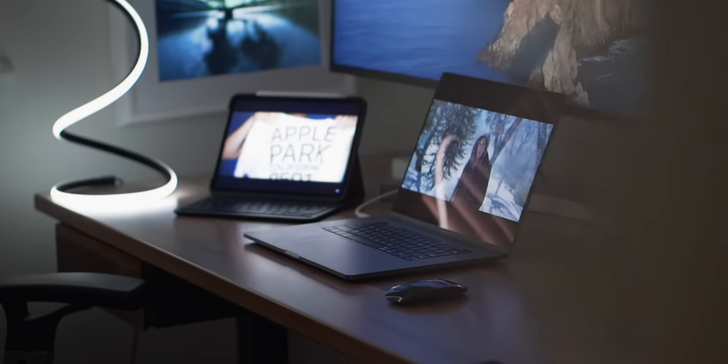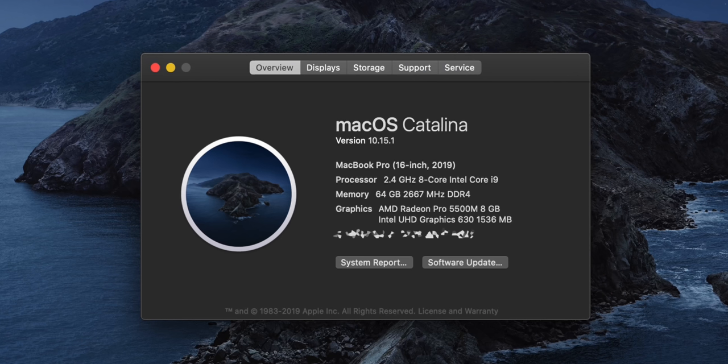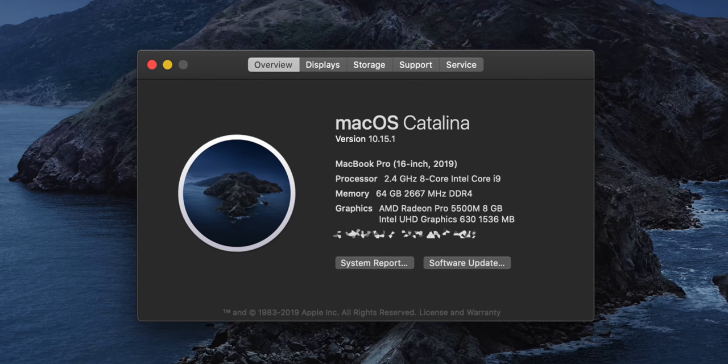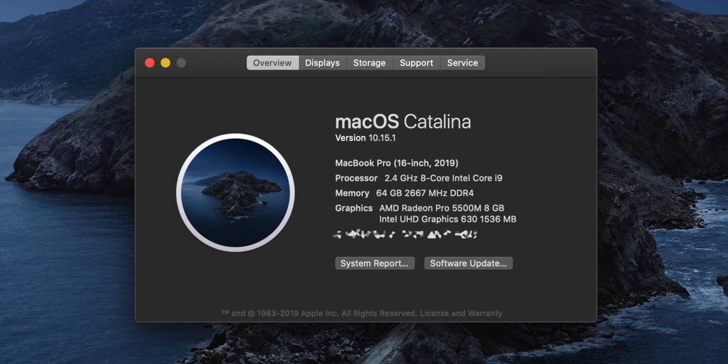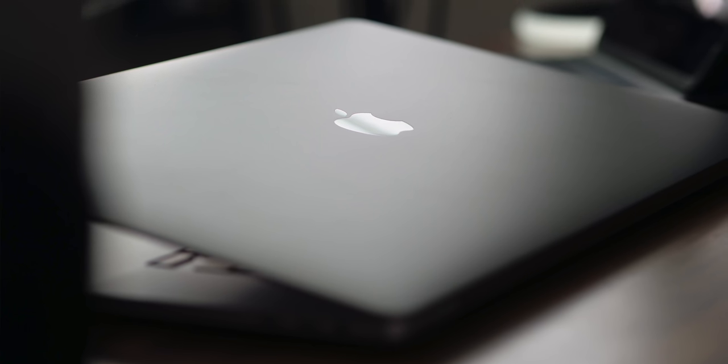Before we get into it, just so you know which model and what upgrades we're dealing with here: I maxed out everything, upgraded everything, with one exception — I only got four terabytes of storage instead of the max of eight. CPU, GPU, everything else pushed all the way to its limits. That price tag of a little over $5,200 includes AppleCare. One big takeaway right off the bat that I wasn't expecting has to do with that storage.